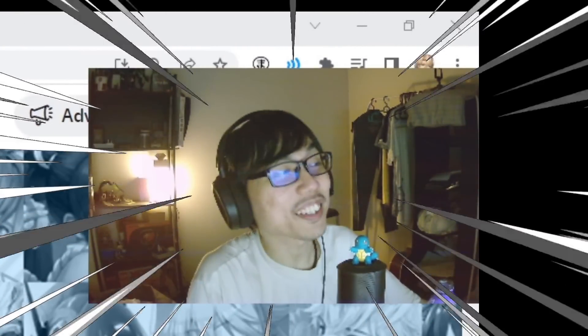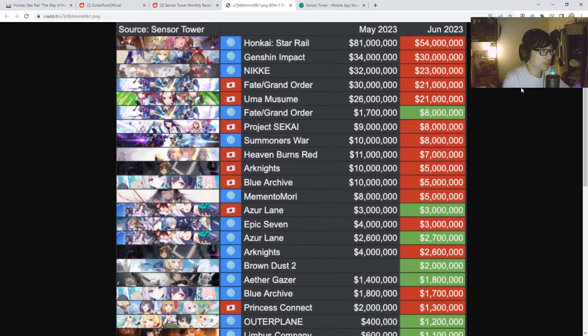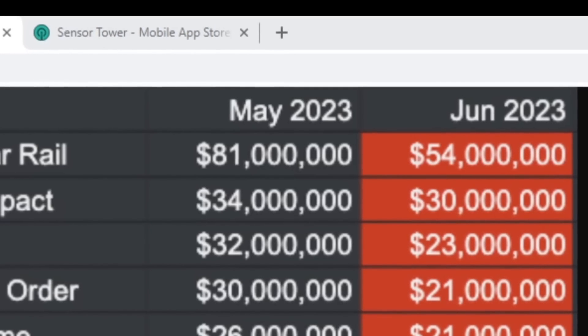Sensor Tower monthly revenue report for June 2023! It's always good to have this comparison. First up, we have Honkai Star Rail — the king, still at the top. From May to June, a slight dip from 81 million to 54 million.